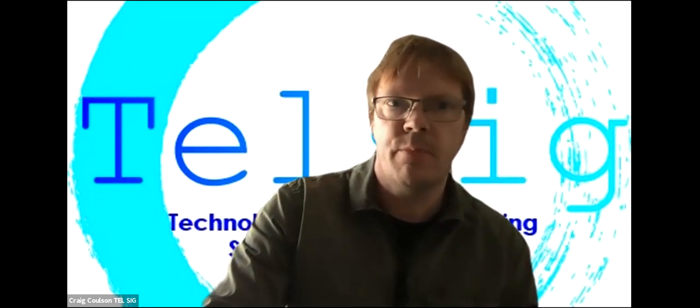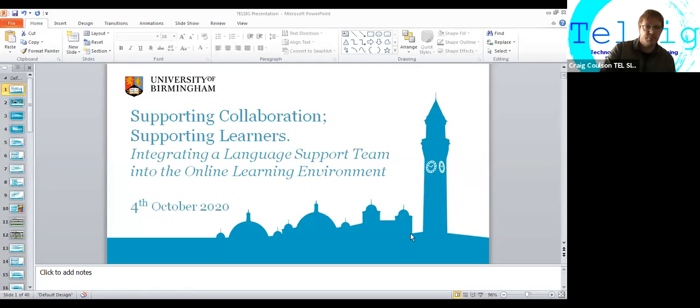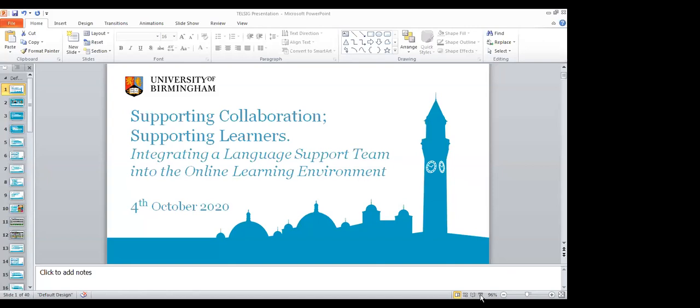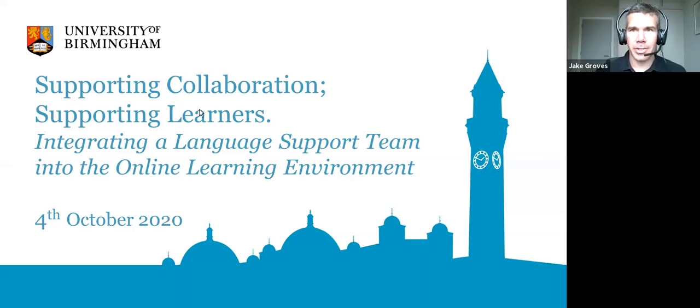Without further ado, I present to you the next presentation. Thank you very much. As Craig just mentioned, there's the title of our talk today — it's about how we've integrated a language support team into an online learning environment.